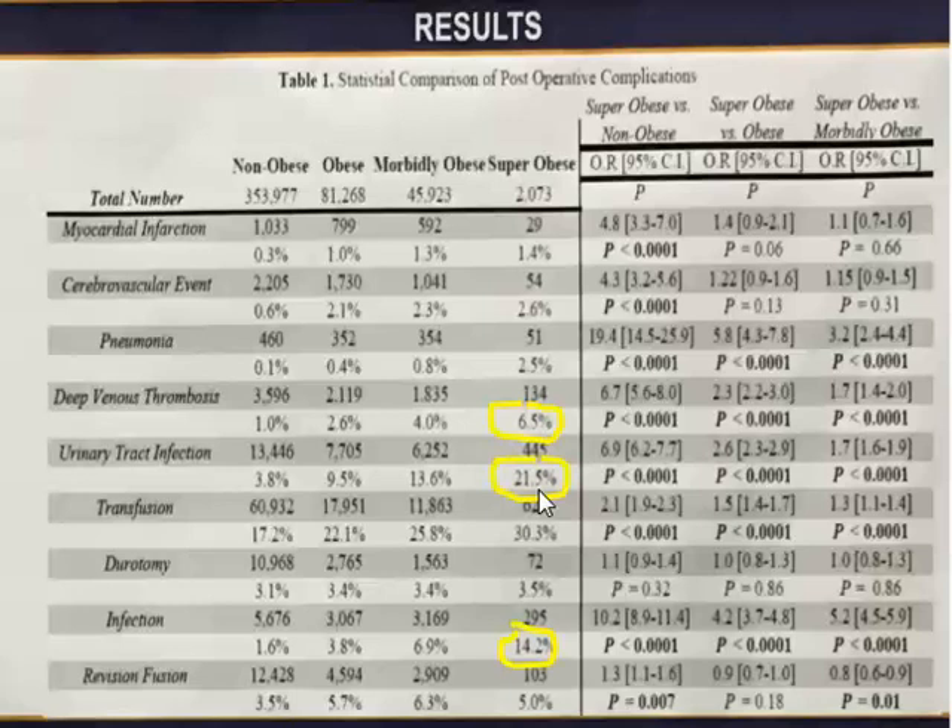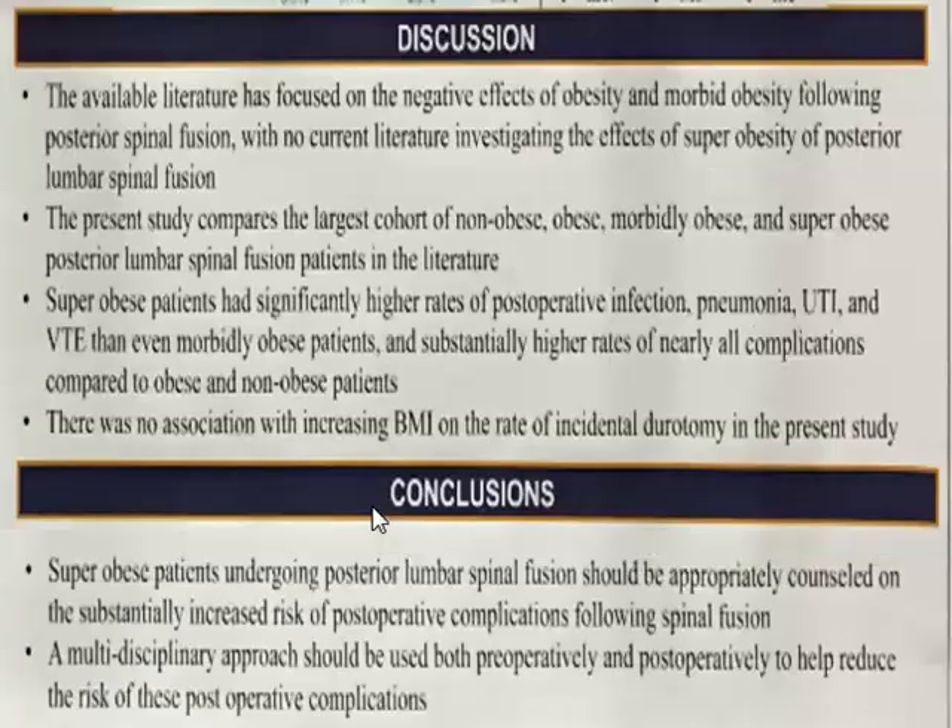The UTI rate was also high in the morbidly obese at 13% and the obese at 10% — for most categories, it goes up with BMI. My take-home from this article is to have a very high index of suspicion for urinary infection post-op — watch these people and tell them they may have a urine infection and to call right away.